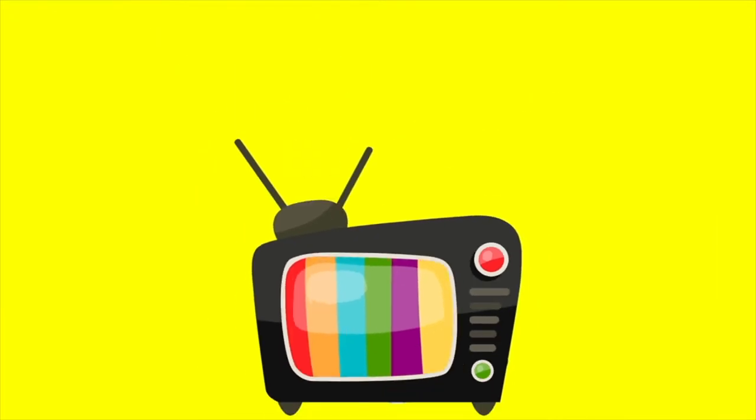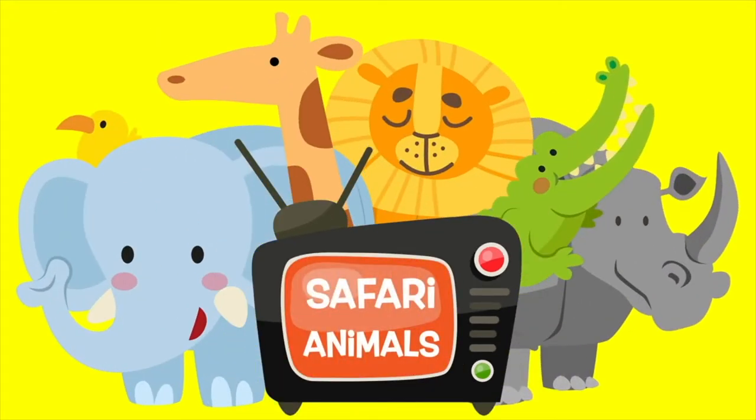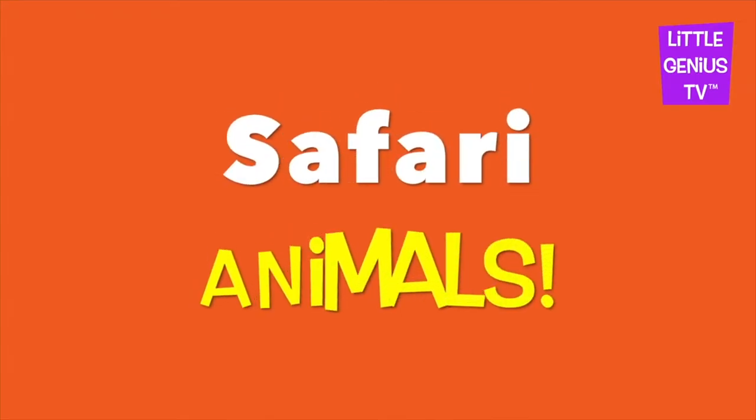We are going to look at Safari animals today. A safari means a journey through Africa. Safari animals.